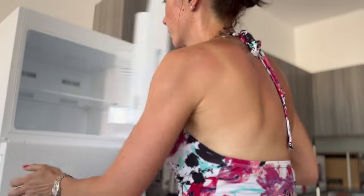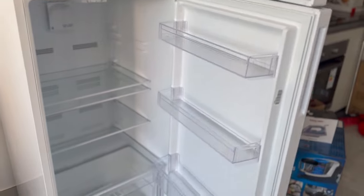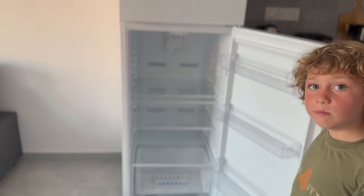Let's see what we will eat today! There is no food! We need to do groceries! Let's go! It's empty! Uh oh, let's go!